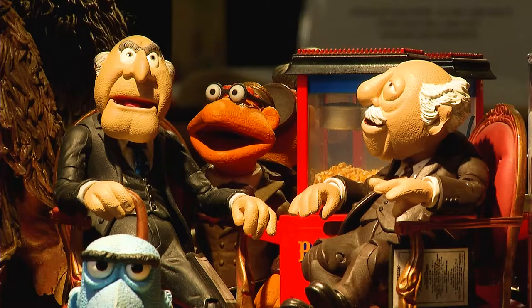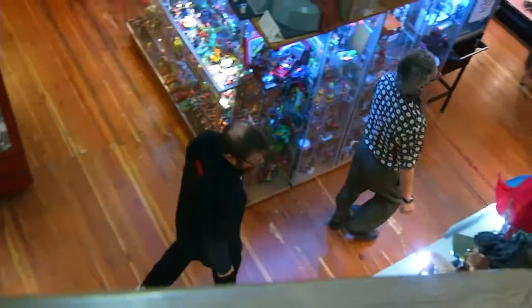Toys. Figurines screaming for your attention. If you look in history, we have always had something to play with.